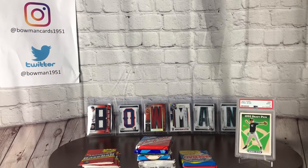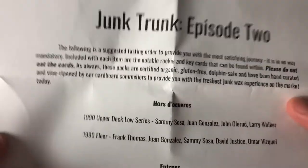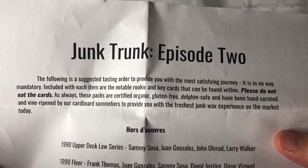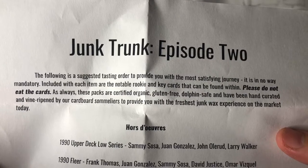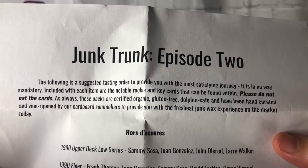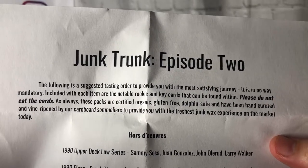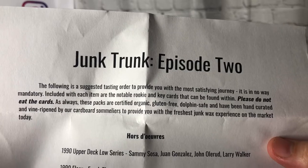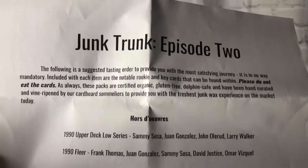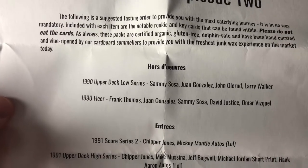I decided to grab those Archives packs while I was there and we're gonna include them in the junk trunk release. The sheet cracks me up every time — it reads like a wine tasting menu: 'The following is a suggested tasting order to provide you with the most satisfying journey. Please do not eat the cards.' These packs are certified organic, gluten-free, dolphin-safe, and hand-curated by your cardboard sommelier. We're going to start with an hors d'oeuvre — the 90 Upper Deck and the 90 Fleer.